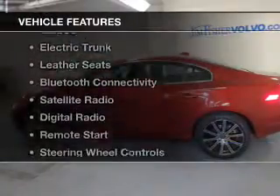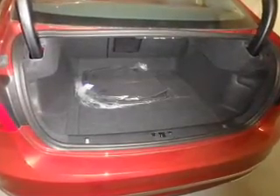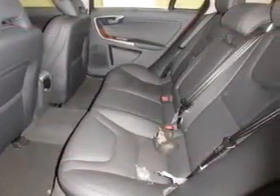The features include a turbocharger, a sunroof, electric trunk, leather seats, Bluetooth connectivity, satellite radio, digital radio, remote start, steering wheel controls, and a DVD system.